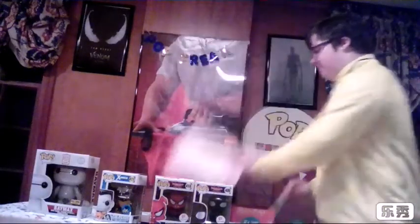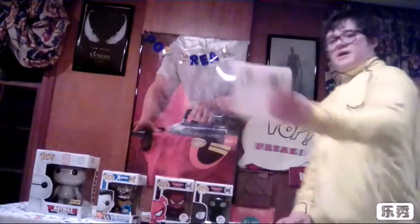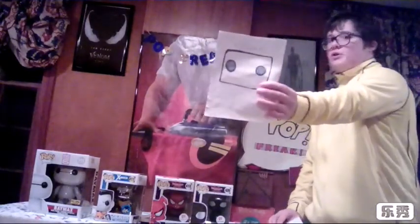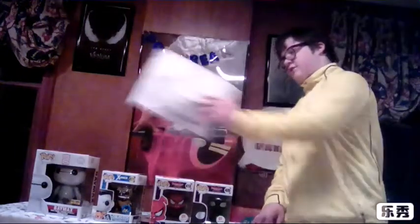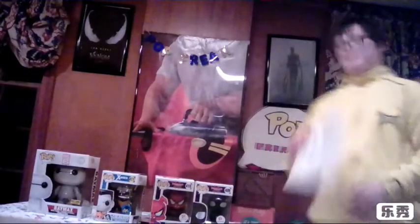But yeah guys, this has been an episode of Pop Freak. Don't forget to subscribe, follow me on Instagram at Pop Freak YT, follow me on Spop at Pop Freak YT, hit the bell and join the Funko group so you get the latest notifications when new videos are uploaded. Make sure to like and share the video.